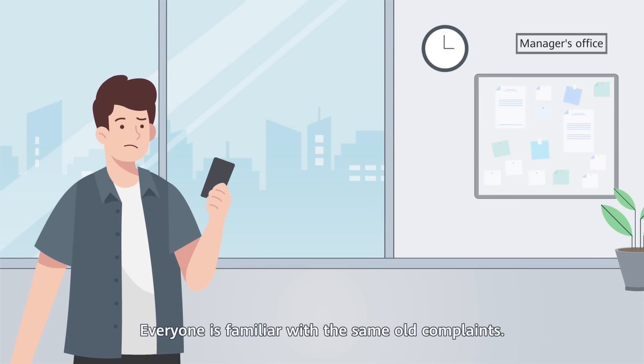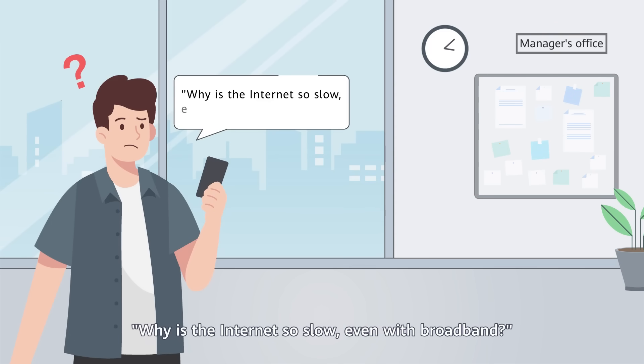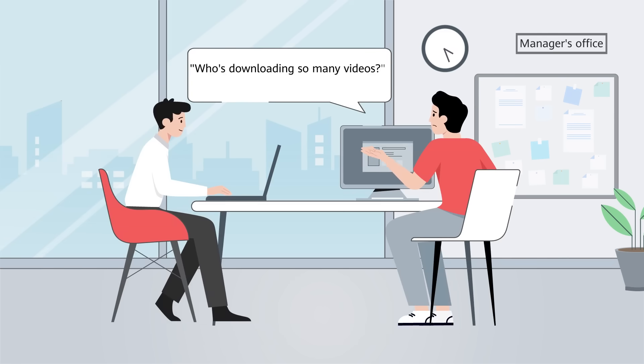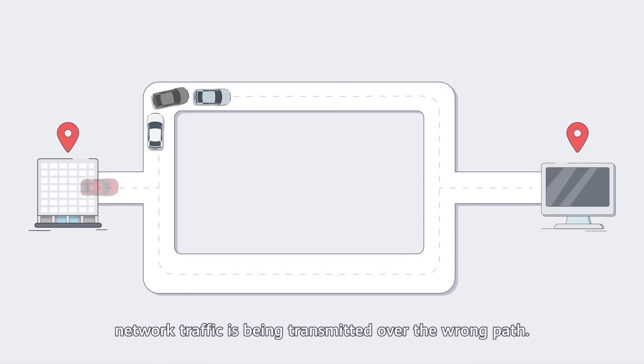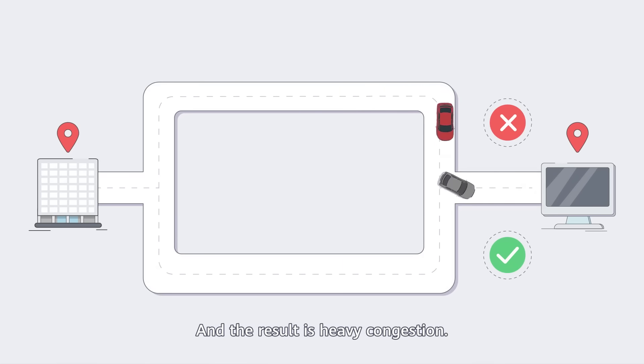The same is true for network traffic. Everyone is familiar with the same old complaints: Why is the internet so slow, even with broadband? Who is downloading so many videos? Why does my network keep freezing? In most cases, the answer is simple — network traffic is being transmitted over the wrong path, and the result is heavy congestion.